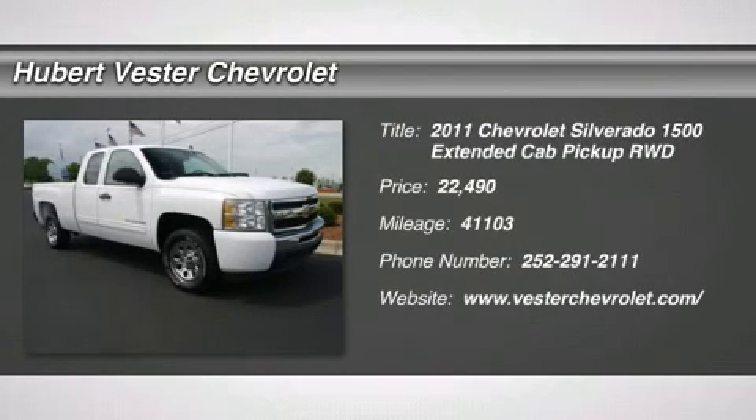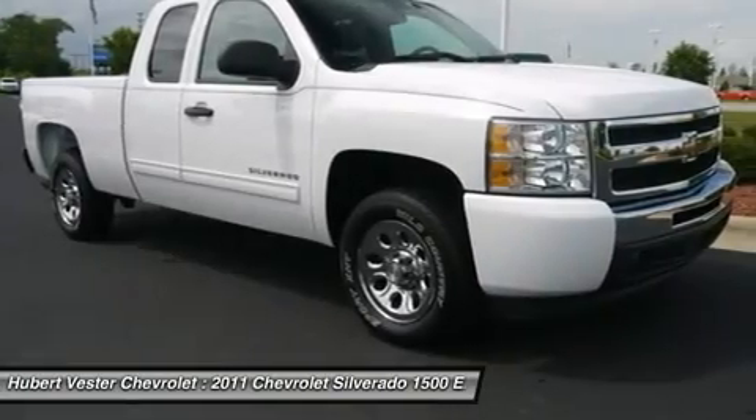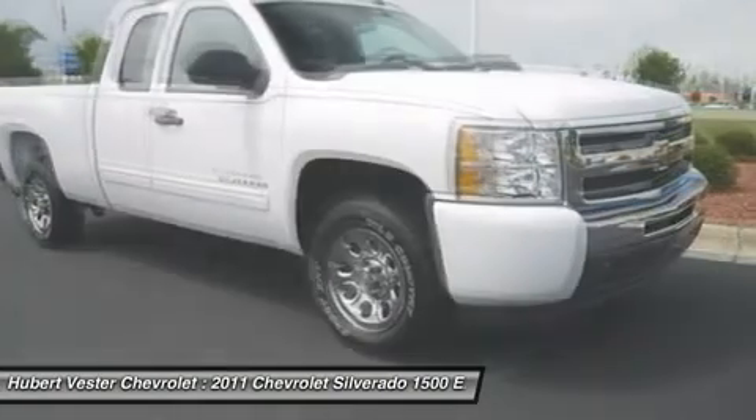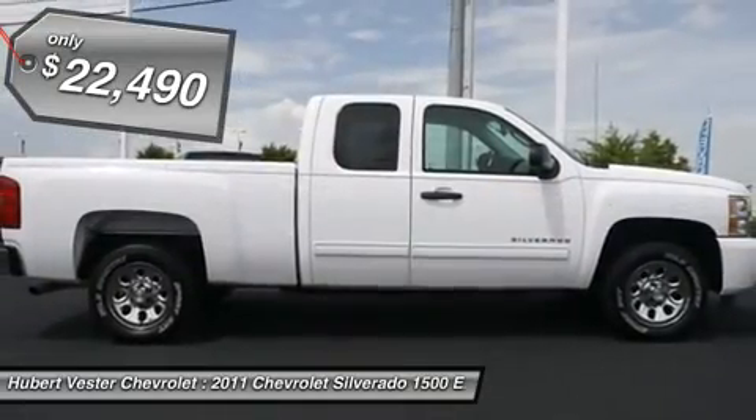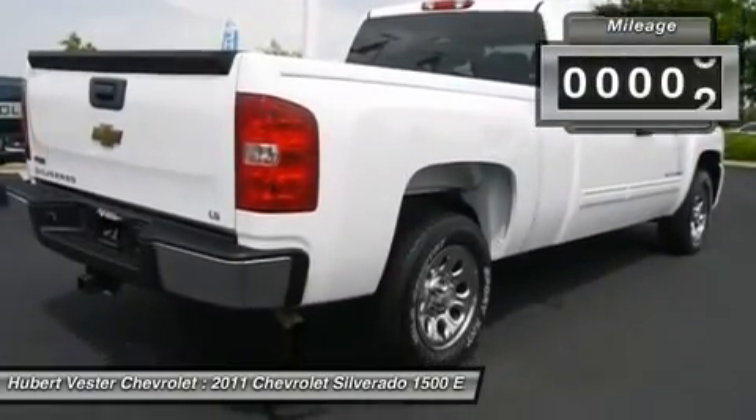4-speed automatic with overdrive and claw. Real winner. Why pay more for less? If you've been thirsting for just the right 2011 Chevrolet Silverado 1500 to get some work done, well stop your search right here.